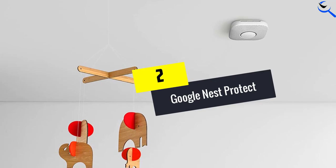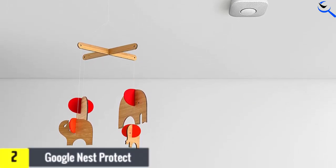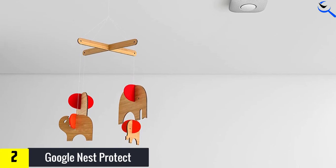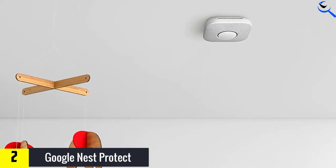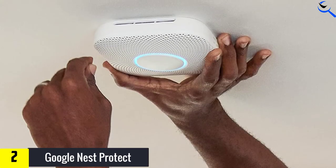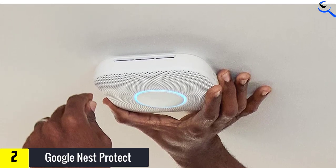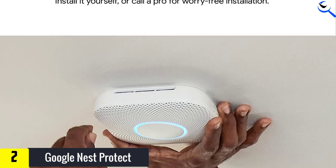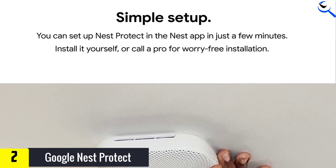At number 2, we have the Google Nest Protect. A smart carbon monoxide detector integrates with your existing smart home setup to keep you informed and protected. Google's popular Nest smart home ecosystem offers an easy-to-use carbon monoxide detector that monitors for dangerous levels while staying alert to smoke from smoldering fires or flames. It's intelligent enough to alert you to low levels of smoke, such as from high heat cooking, without blasting the alarm.